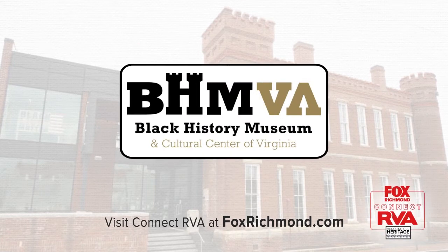Thanks, B.J. To learn more about the Virginia Jazz exhibit, visit ConnectRVA at VoxRichman.com.